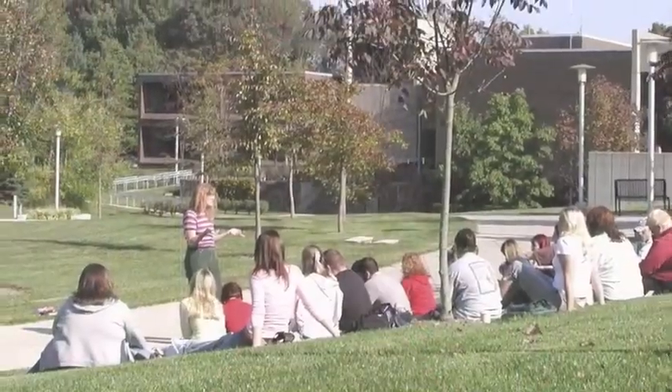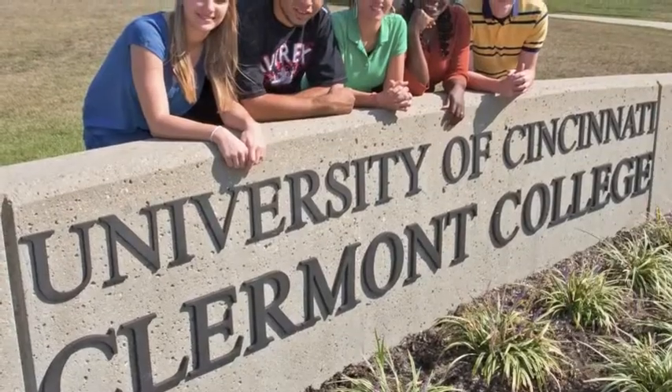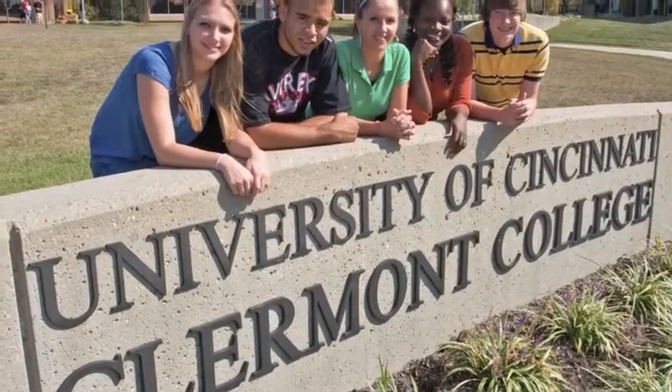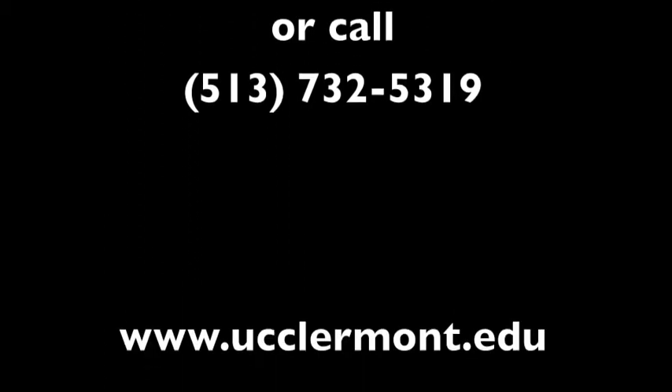Thanks for checking in with us, and thanks for watching the UC Claremont video blog. We'll see you next time. Thank you.